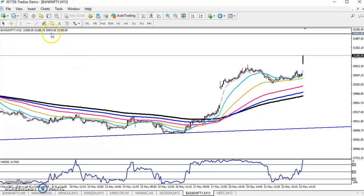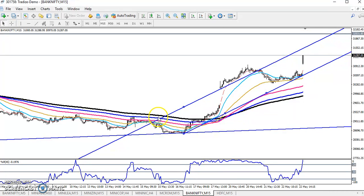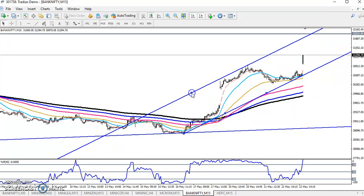In the smaller time frame, the price action range shows our next target will be 32,300. I hope you enjoyed this video. If you like this video, please like and subscribe. Thanks for watching.